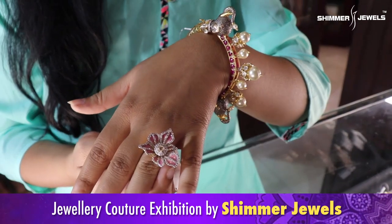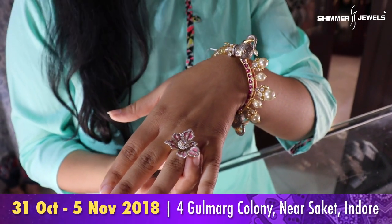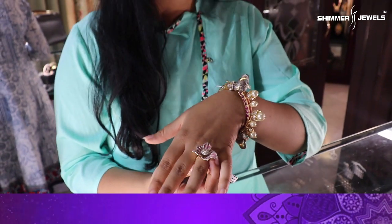This is a 3D color pattern with Japanese enamel. There are diamonds.